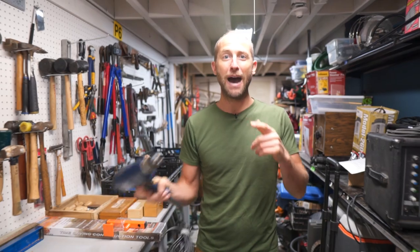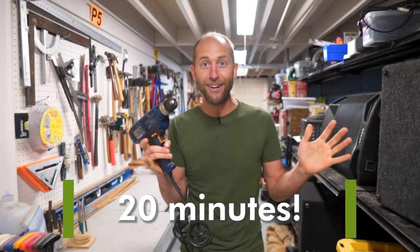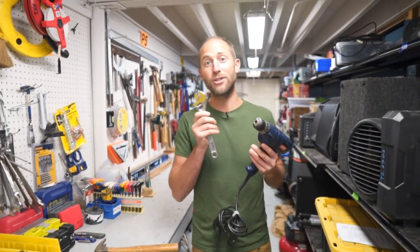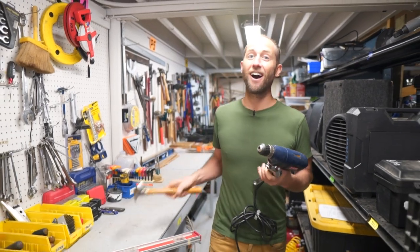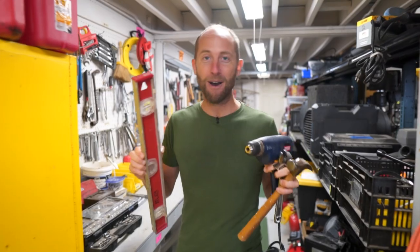Did you know that the average power drill is only used for about 20 minutes ever? That's why lending libraries are so important. They help us to share resources, to cut down on waste, and to rise above consumerism.